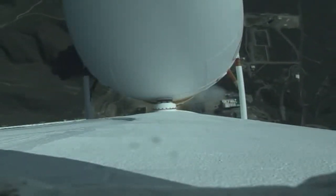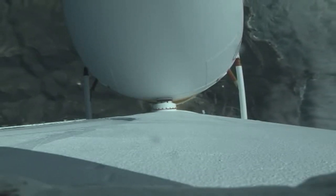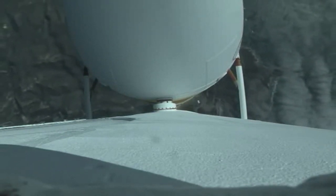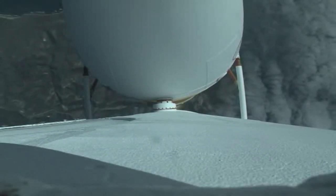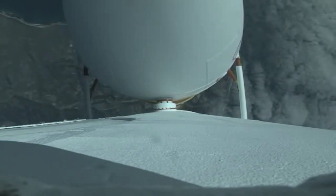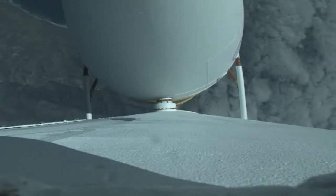The core booster is now throttling down to the partial thrust level, and that core booster has now reached the desired partial thrust level. Engine parameters continue to look good. Vehicle is now three miles in altitude, five miles downrange distance, traveling at a velocity of 1,000 miles per hour.